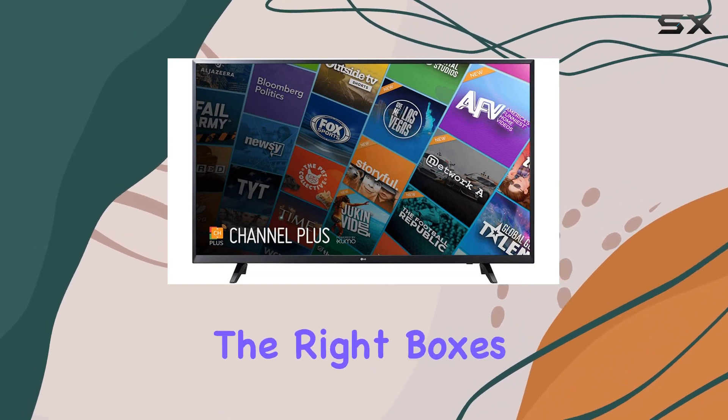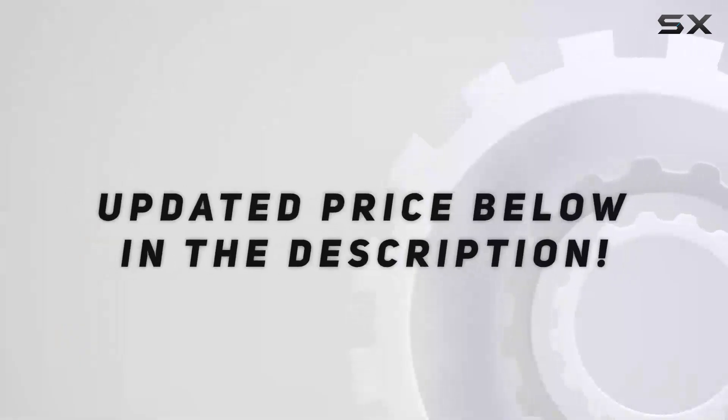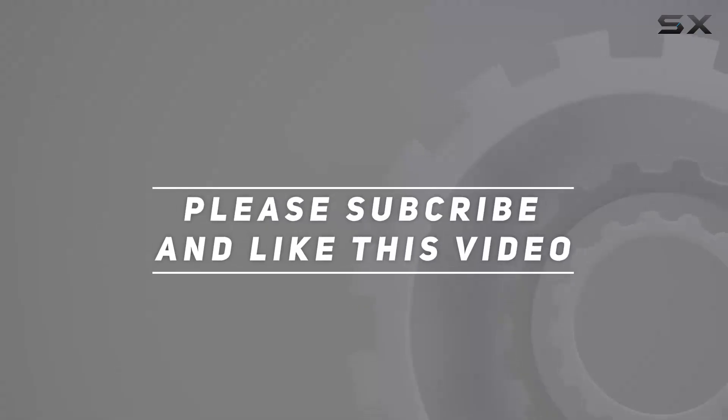It ticks all the right boxes for a modern home entertainment experience. Check out the video description for updated price, and thank you for watching this video.